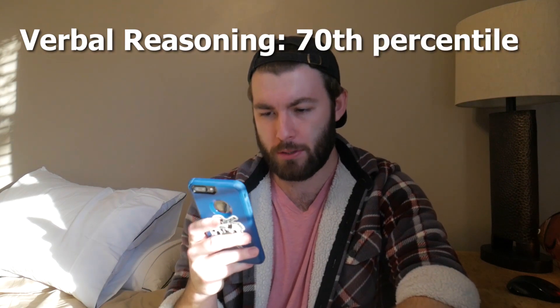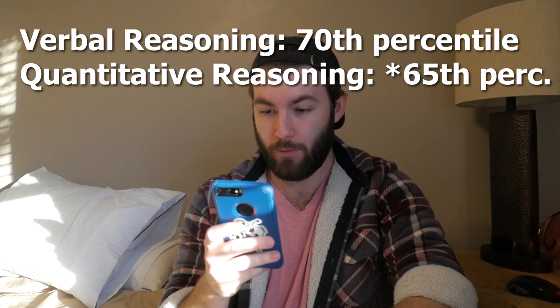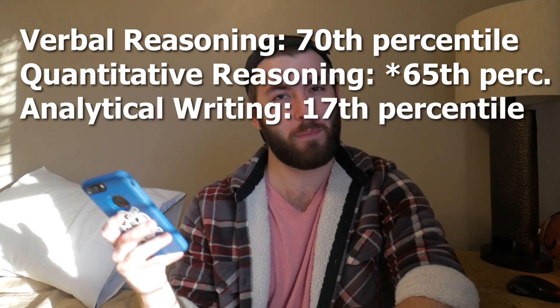Moving on to the regular GRE: for verbal reasoning I got the 70th percentile, for quantitative reasoning I got the 75th percentile, and for analytical writing I got the 17th percentile. So apparently I'm not a very strong writer, and I only took that test once.